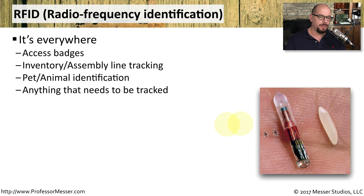These RFID chips are very small. You can see one here that's put right next to a grain of rice, which makes it very easy to embed or put this chip wherever we might need it.